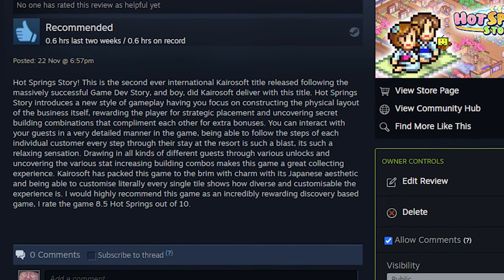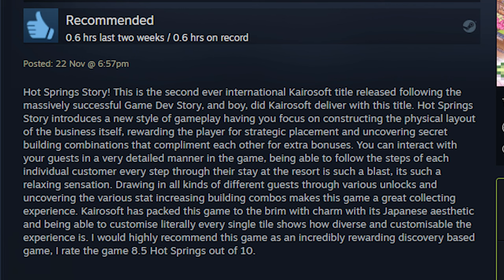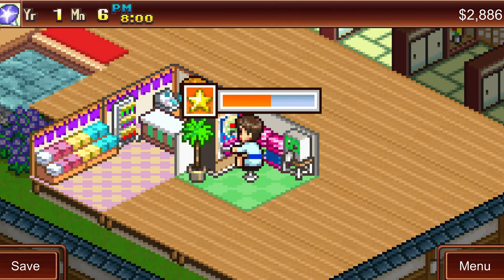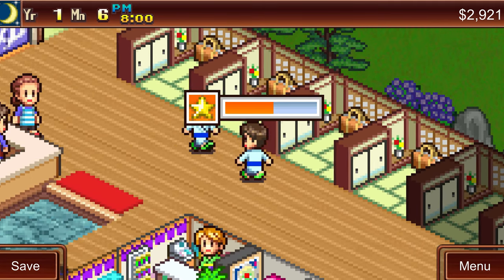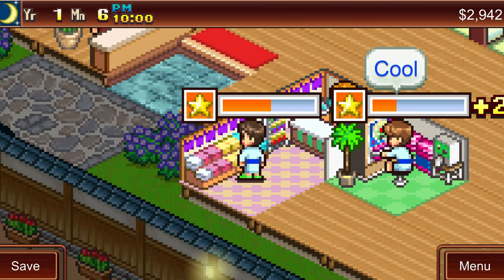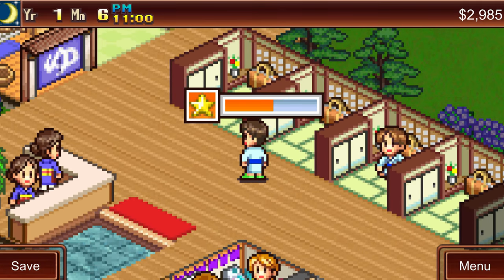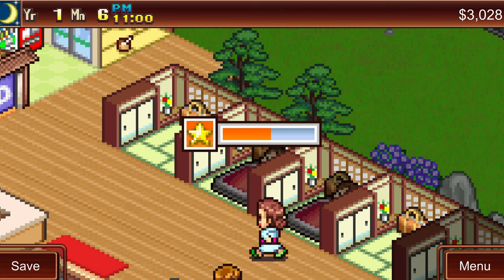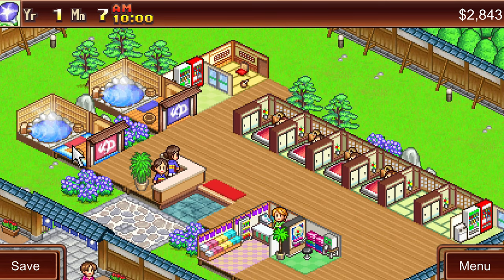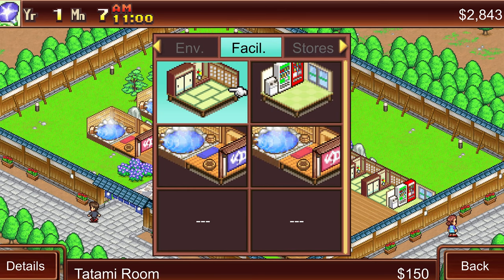Hot Spring Story is the second ever international Kairosoft title released, following the massively successful Game Dev Story, and Kairosoft absolutely delivered. It introduces a new style of gameplay, having you focus on constructing the physical layout of the business itself, rewarding the player for strategic placement and uncovering secret building combinations that complement each other for extra bonuses. You can interact with your guests in a very detailed manner, following every single step a customer takes throughout their stay. Drawing in all kinds of different guests and uncovering the various stat-increasing building combos makes this a great collecting experience. Kairosoft has packed the game to the brim with charm through its Japanese aesthetic, and being able to customise literally every single tile shows how diverse and customisable the experience is. I would highly recommend this game as it is an incredibly rewarding discovery-based game.